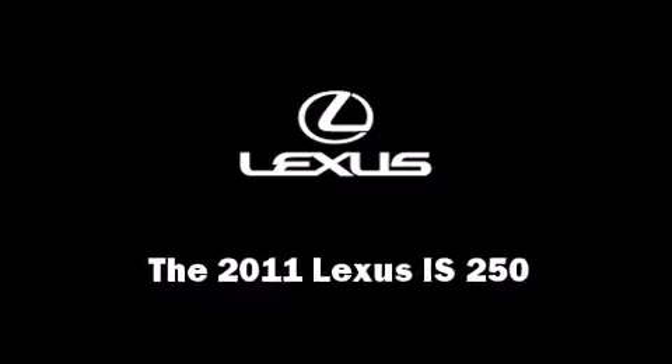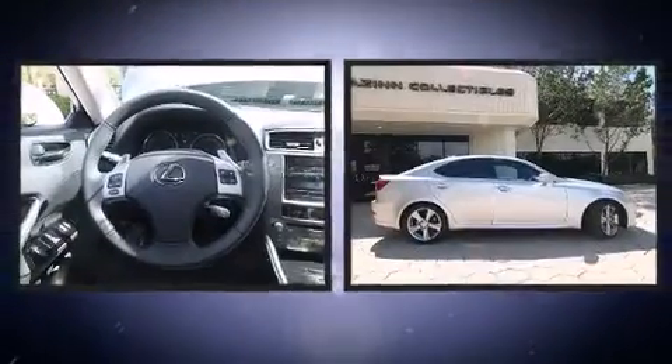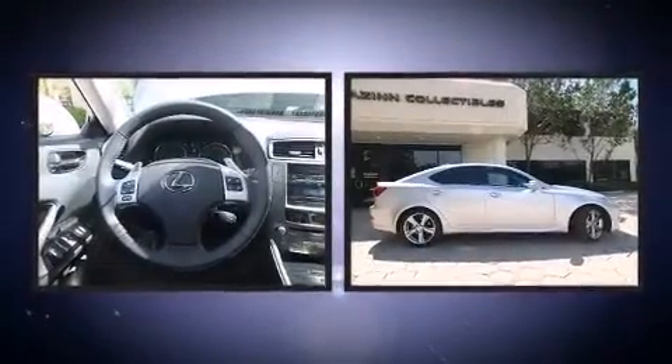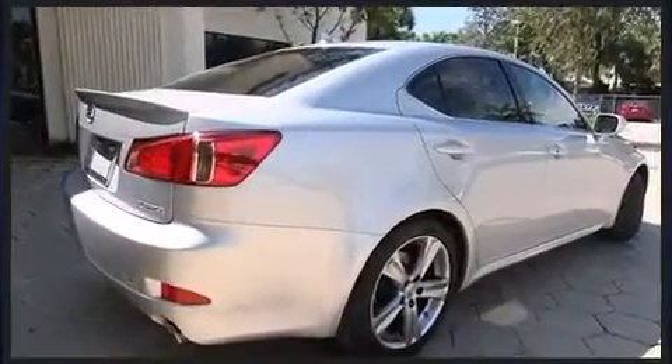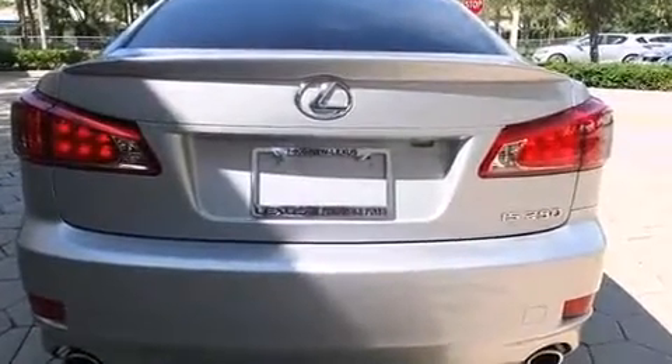The 2011 Lexus IS 250 is a four-door, five-passenger sedan with less than 15,000 miles. Under the hood you'll find a six-cylinder engine with more than 200 horsepower, providing a smooth and predictable driving experience. Lexus prioritized handling and performance throughout this vehicle.